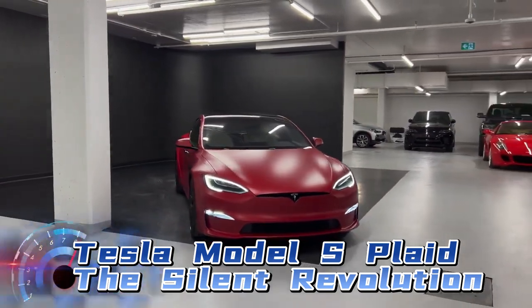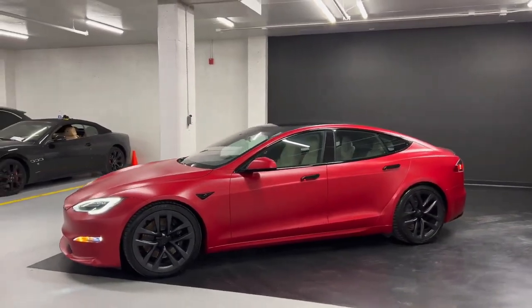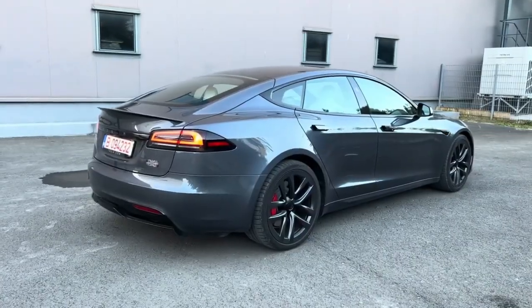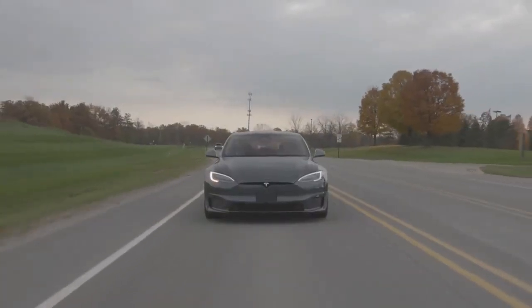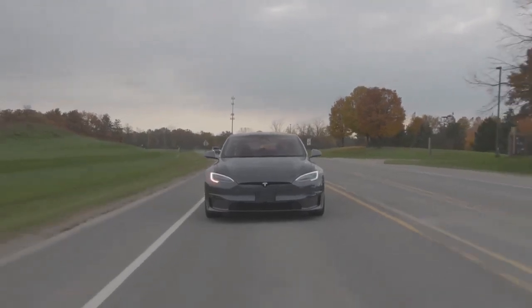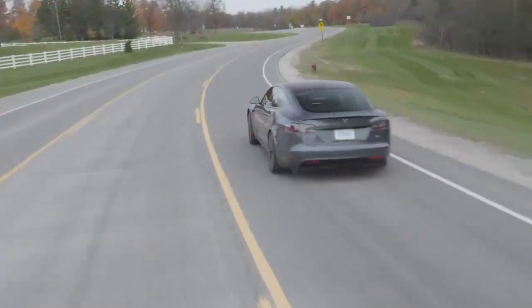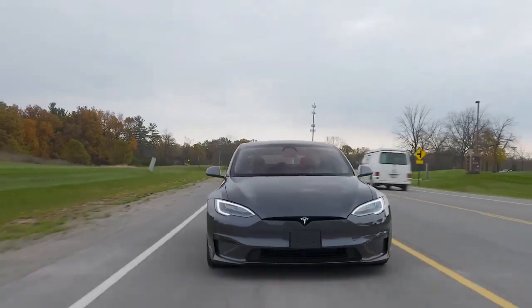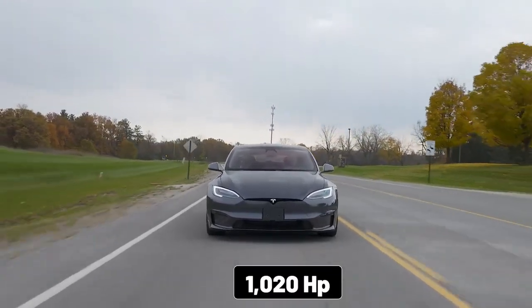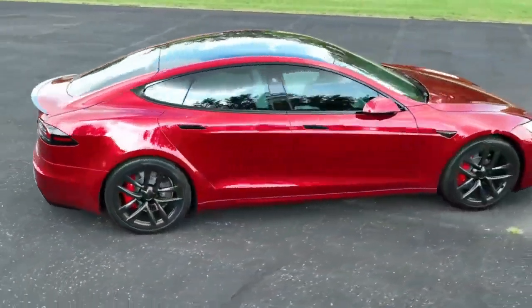Tesla Model S Plaid: The Silent Revolution. Let's turn our attention to the disruptor in the room. While the Chiron relies on brute force and gasoline power, the Model S Plaid is a silent revolution in the world of high-performance automobiles. Under its sleek and unassuming exterior lies an all-electric powertrain that defies expectations. The Model S Plaid is equipped with three electric motors that deliver a jaw-dropping 1020 horsepower, but what truly sets it apart is its instantaneous torque delivery.